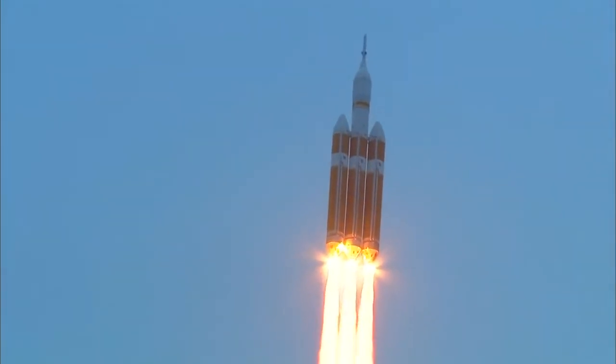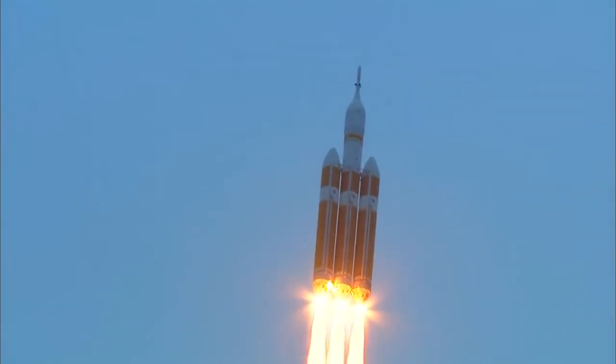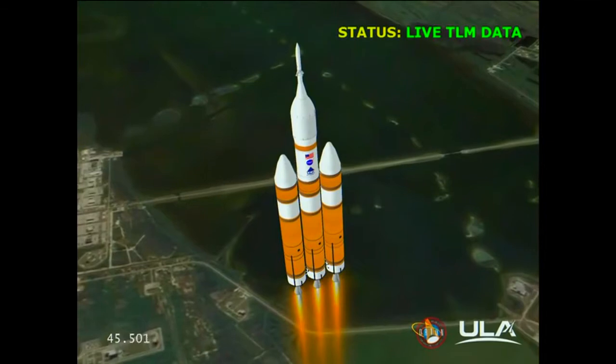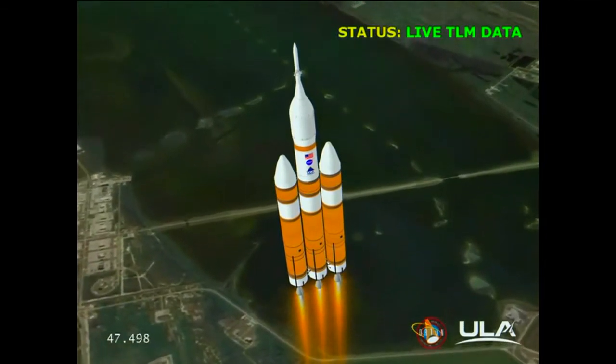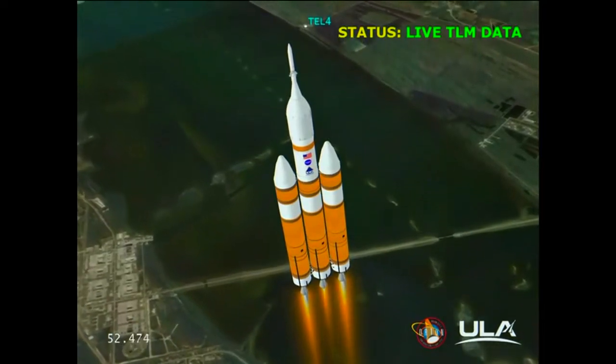Good chamber pressure on all three boosters in the full power mode. 40 seconds in. Standing by to go to the partial thrust mode in the core. And we have partial thrust command in the core. Core chamber pressure beginning to drop as expected as we're coming up on the one minute mark. Mark. One minute into the flight.